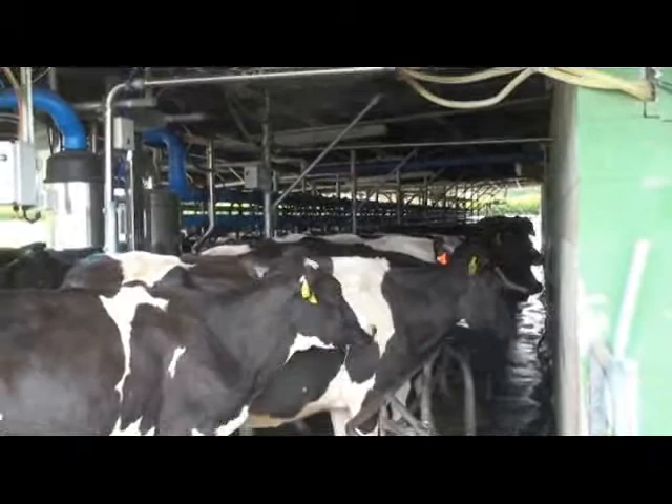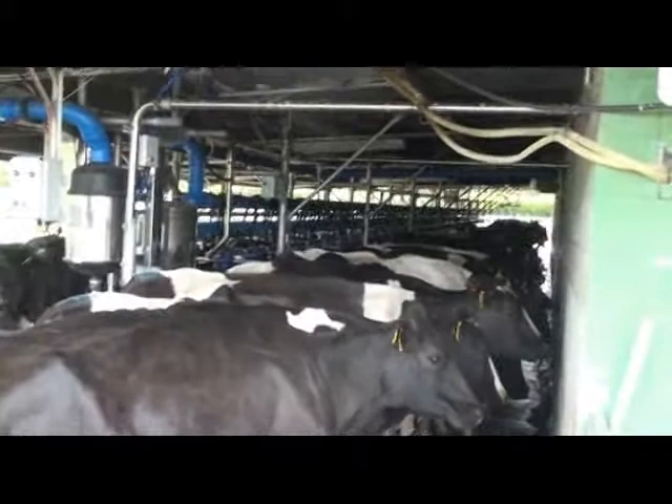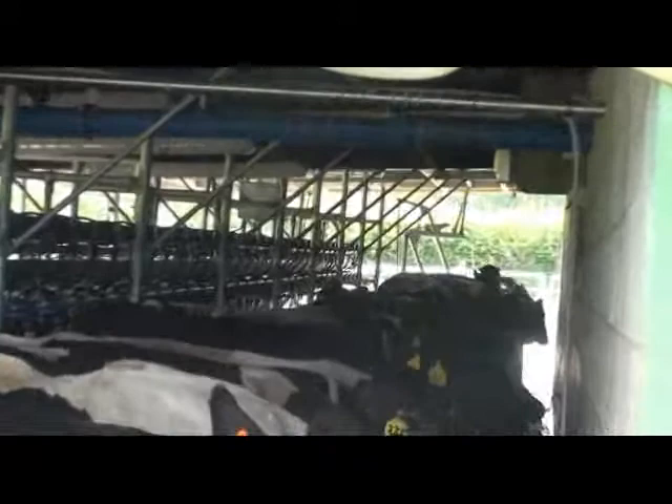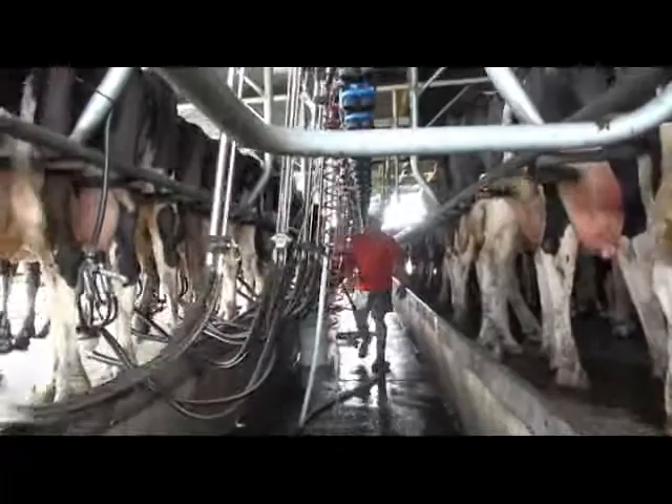Here we are at the entrance to the farm. Just down here is the cow shed — also called a milking parlour. This is what they call a 40-aside herringbone cow shed. There are two rows of cows, 40 on each side. The boys are just down there setting up getting ready to milk. This is the first herd coming into the cow shed.